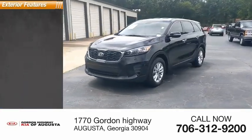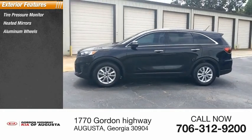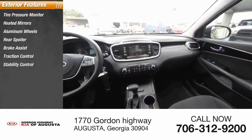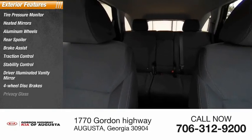Here are some of this vehicle's great options: tire pressure monitor, heated mirrors, aluminum wheels, rear spoiler, brake assist, traction control, stability control, driver illuminated vanity mirror, four-wheel disc brakes, and privacy glass.